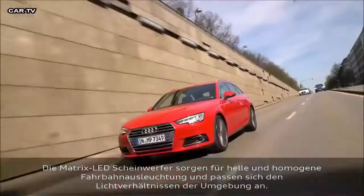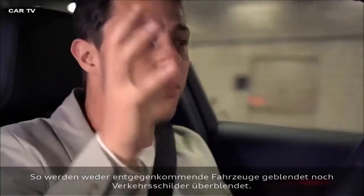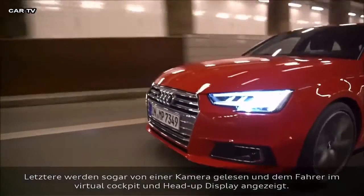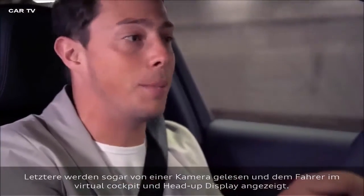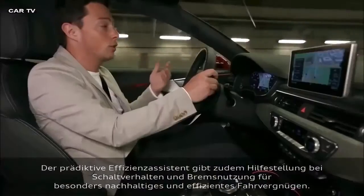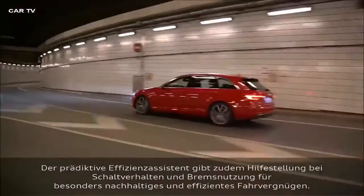The Matrix LED headlights are really fantastic — it's almost like driving with full beam on, yet they're adapting themselves to the surroundings and only illuminating what you as a driver want to see. They're not blinding oncoming cars and not overly displaying road signs. Those road signs are being read by a camera on the front of the car and displayed on my virtual cockpit and my head-up display, right in my eye line — it's like being a fighter pilot. On there is also the predictive efficiency assist, telling me how to accelerate, how to brake, and making sure I drive in the most efficient and sustainable way.